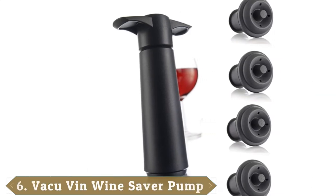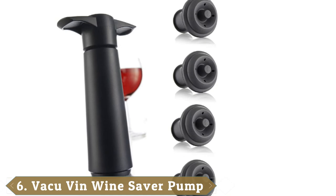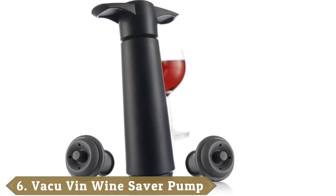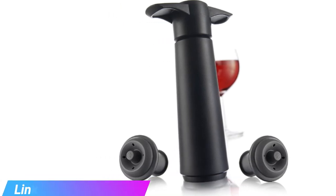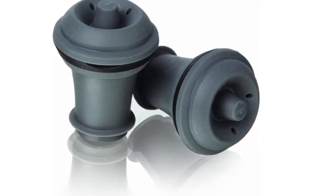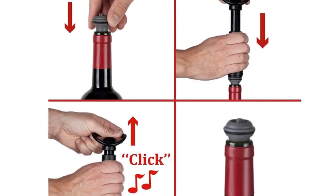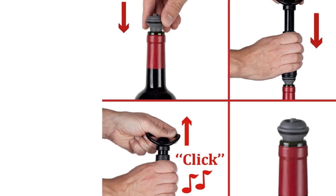Number six is the Vacuvin Wine Saver Pump. For those looking for a secure vacuum seal, the Vacuvin Wine Saver Pump can deliver. After approximately 20 pumps, the stopper created a seal so tight that we could pick up the bottle by the stopper without it popping out — a seal doesn't get much better than that. The seal is easily broken by pushing a silicon tab at the top of the stopper to release the vacuum and remove the stopper.